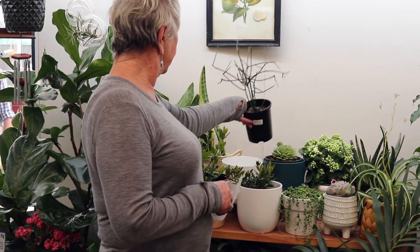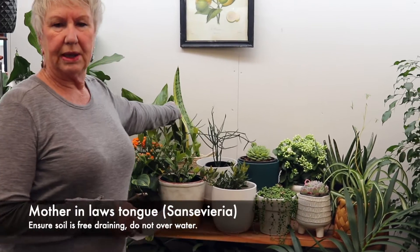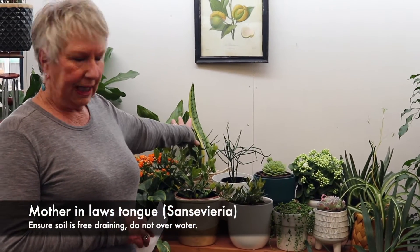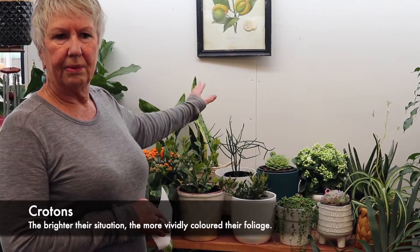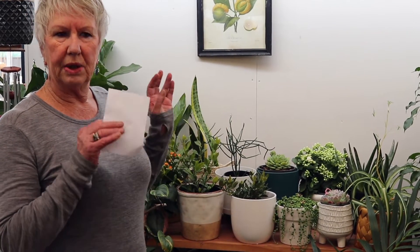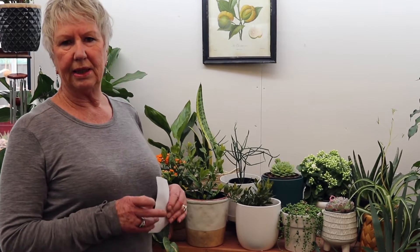The mother-in-law's tongues can tolerate direct sun. Also crotons — when they come into the garden centres, the bright colours of the croton will take that direct hot afternoon sun. They love that sun to keep their colour.